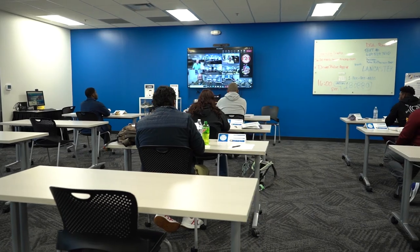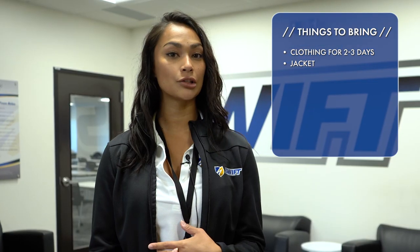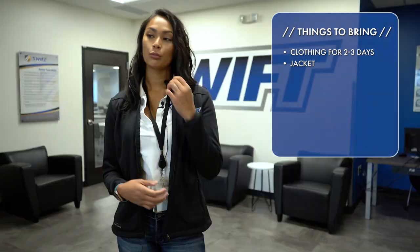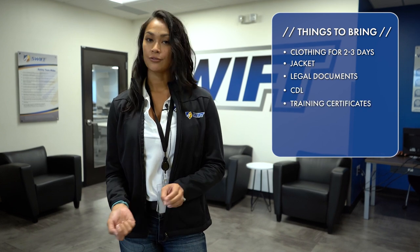When coming to a qualification, make sure that you come fully prepared with clothing for two to three days. Make sure you bring a jacket because it does get a little bit cold in the room. Bring all of your legal documents needed: CDL, training certificates, social security cards, permanent resident cards, and authorization cards.